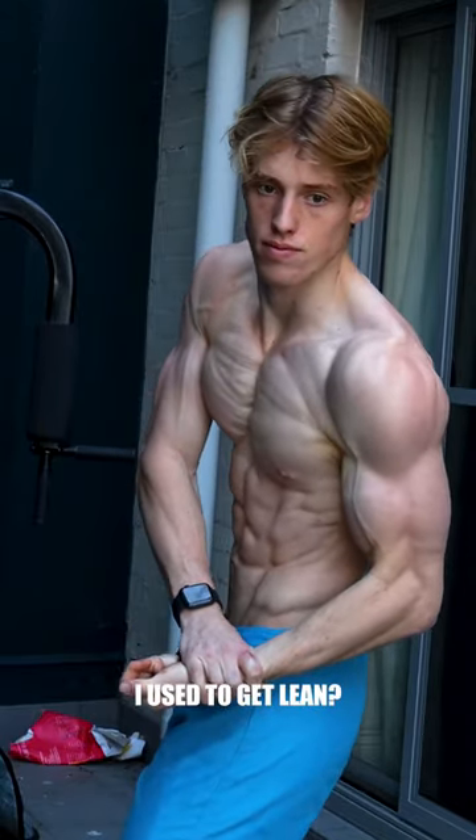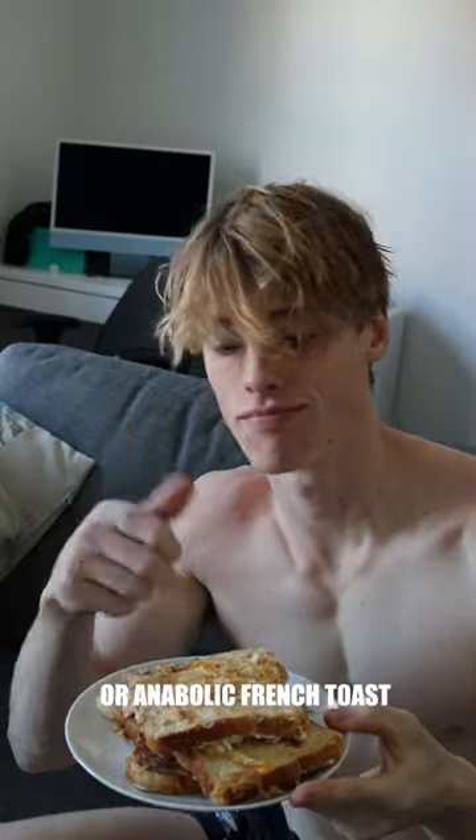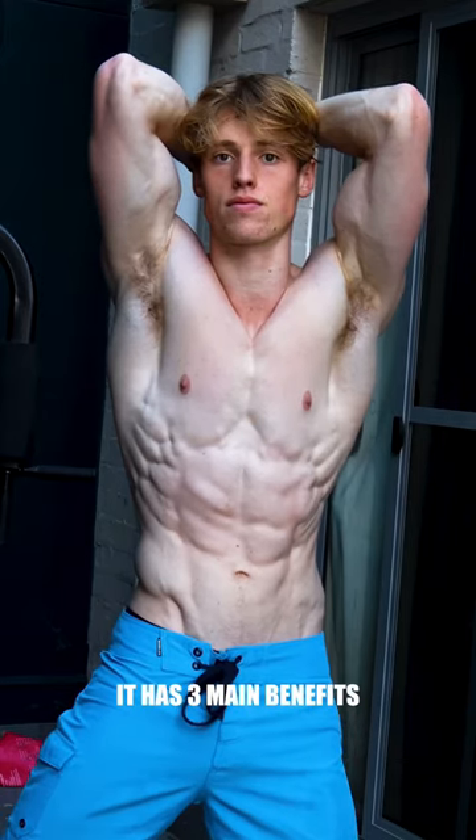What's the best diet hack I use to get lean? Eating eggy bread, or anabolic French toast. What's the difference? It has three main benefits.